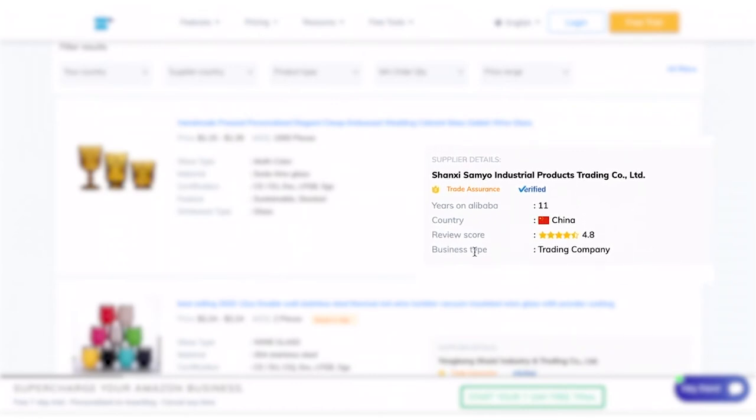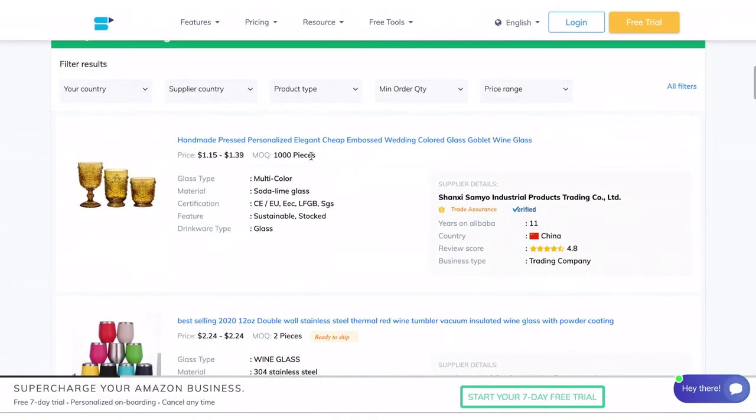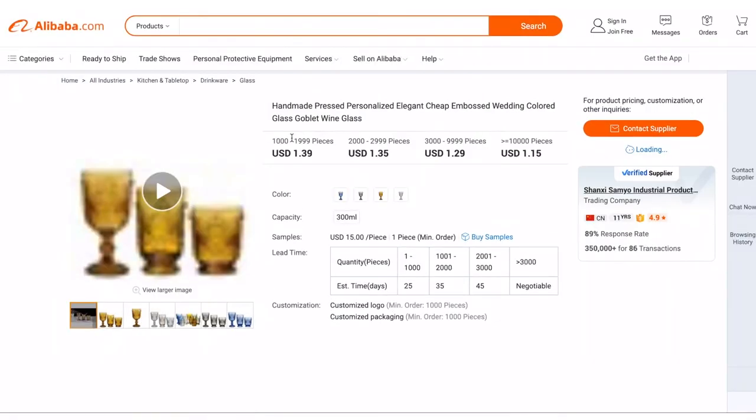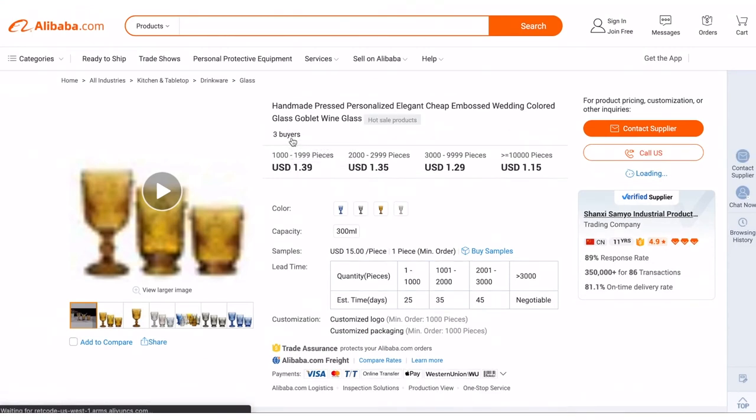You can also see whether they're trade assured or an Alibaba verified supplier, the supplier's country, review score, and the business type. Click on the product to view it on Alibaba — and that's it! Our tool makes product sourcing as simple as that.